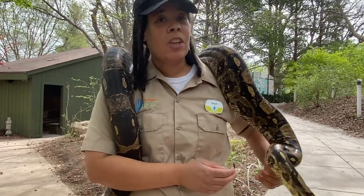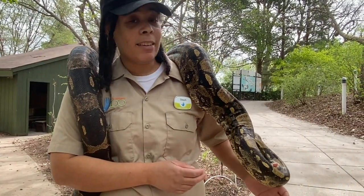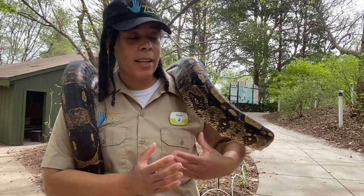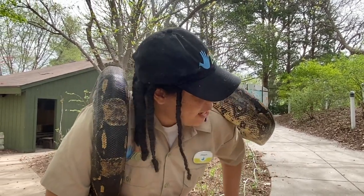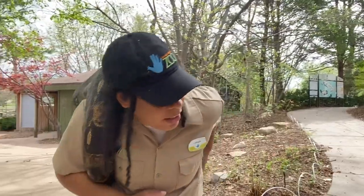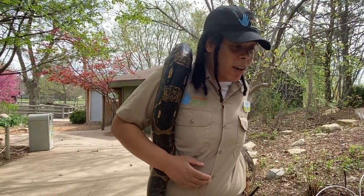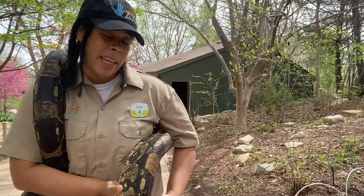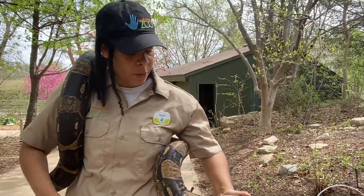This guy is a red-tailed boa constrictor, so he constricts his prey. He is not venomous — he is a constrictor. What they do is grab their prey, wrap around it, and suffocate it. Right now he is not wrapping around me or constricting me; he is just holding on so that he doesn't fall off. I'm too big for him to eat and he knows that, so he wouldn't even try.